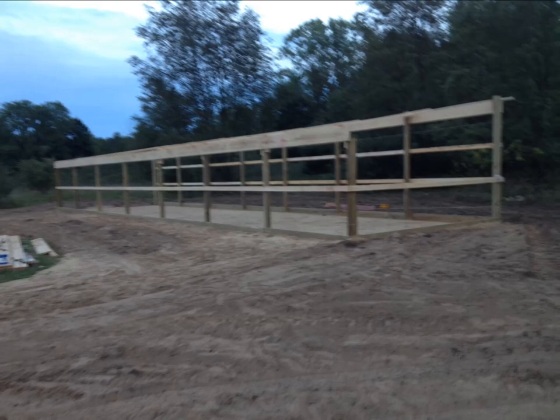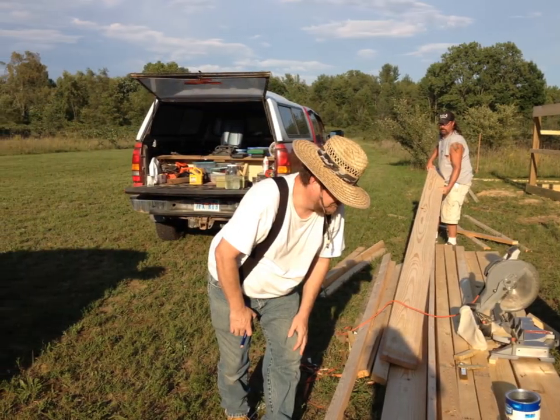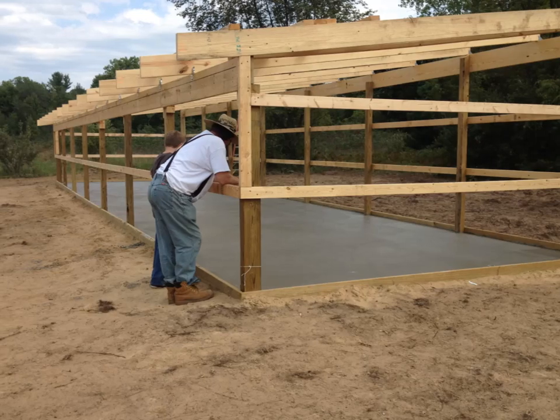We're getting further into the project now, and there's another day with Keith and I. Look at me with my dorky straw hat to keep the sun off me because I catch skin cancer. There's Eli and me talking about having him cover it.